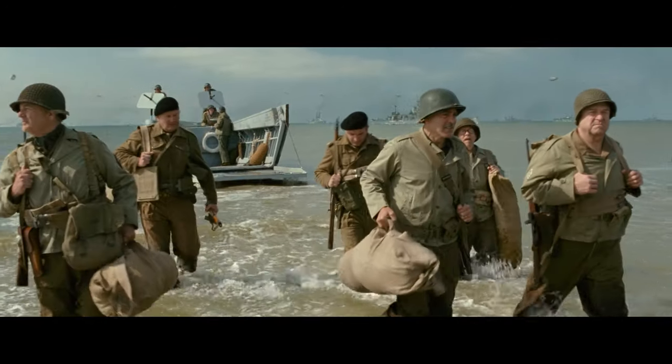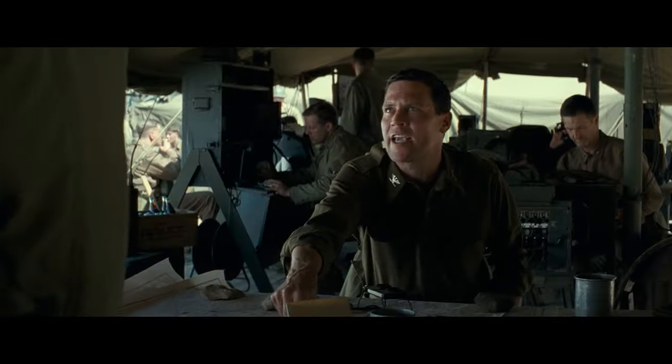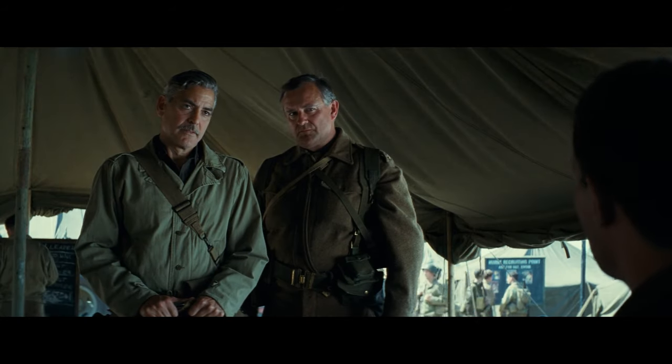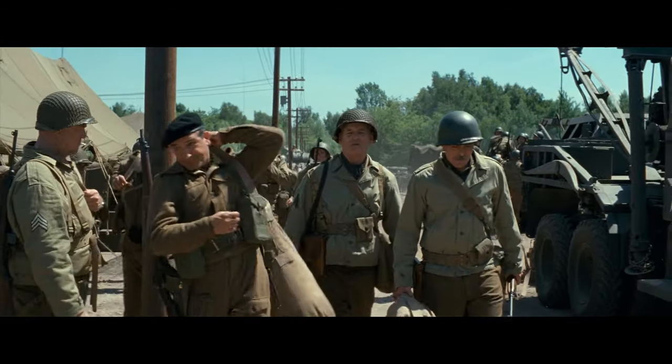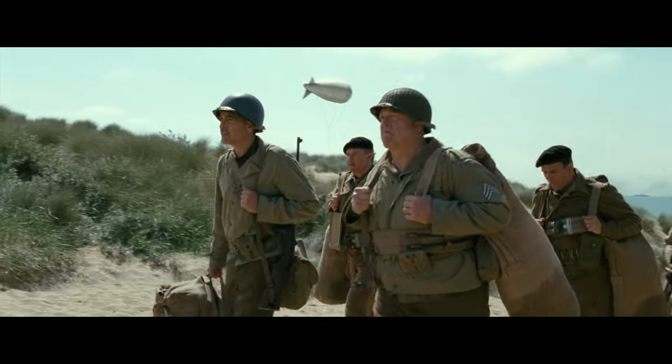After this, the team goes to Normandy, France. The Allied forces there won't let Stokes have more men for his team — they don't want to risk soldiers for an art mission. So the Monument's Men have to look for the stolen art by themselves, and the men split up to search different areas.